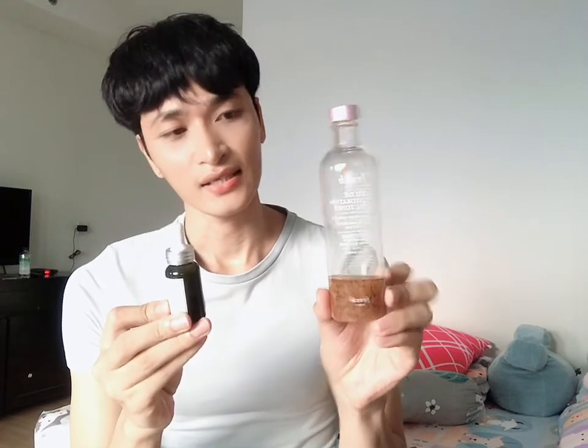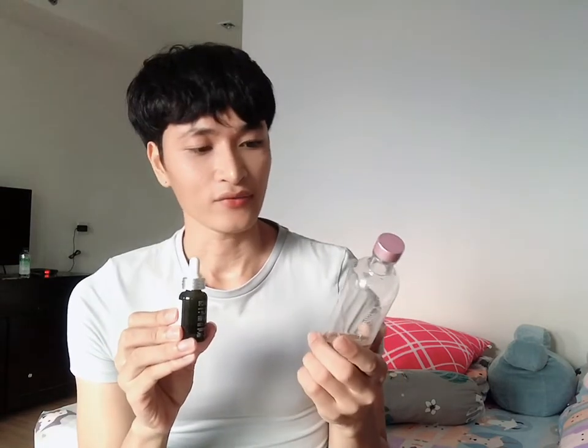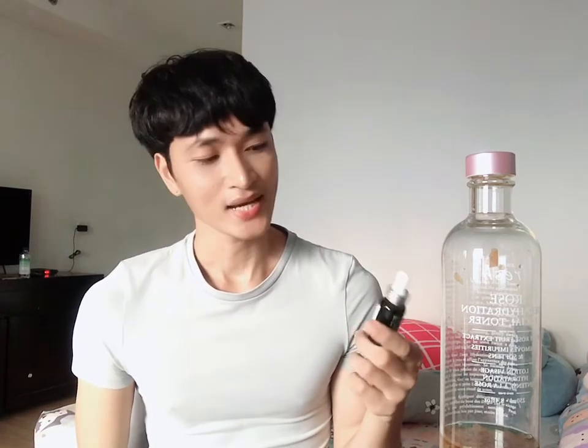For even better results, I recommend pairing this serum with their Rose Toner — these two work really well together to deeply hydrate the skin. I also use another serum in my routine, but I'll talk about that in another video. Thank you for watching and don't forget to subscribe — hope to see you in the next video!